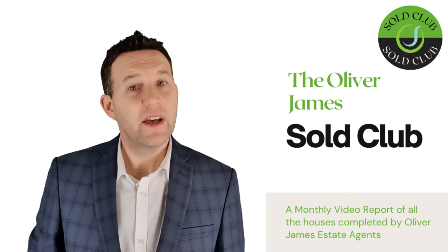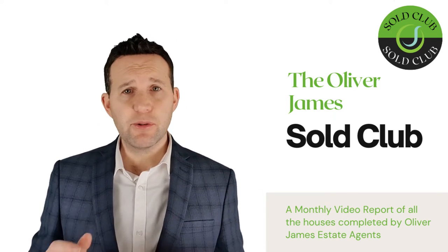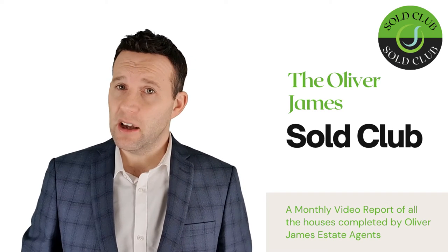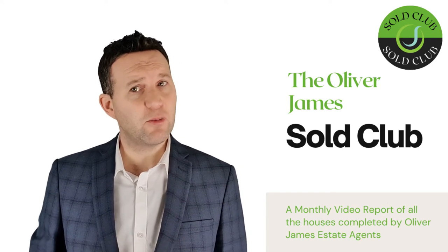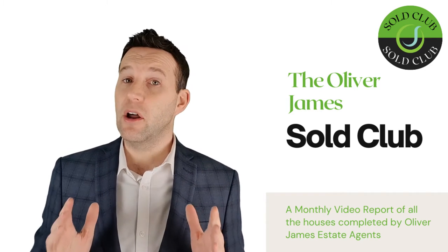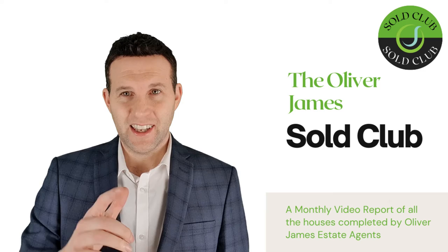Welcome to the Oliver James Soul Club. This is a monthly feature where I run through all the completions for the month. Transparency is key at Oliver James, and on this video I will advise what houses actually sold for, how many viewings they had, and how long it took for them to go under offer. Enjoy!